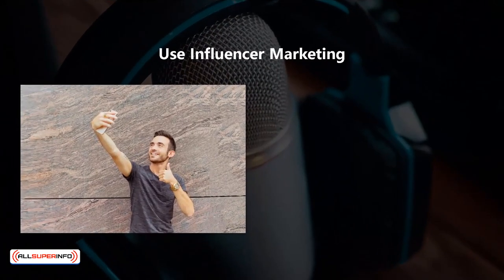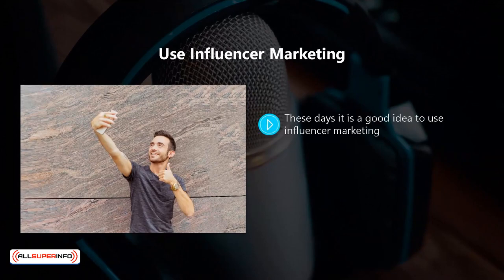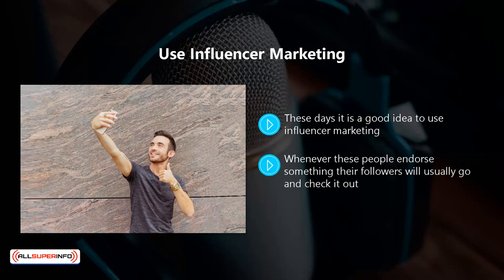Use influencer marketing. These days, it is a good idea to use influencer marketing. The idea is that you will leverage individuals or brands that have large followings on their social media channels, blogs, podcasts, and so on. Whenever these people endorse something, their followers will usually go and check it out. So try and find influencers where you can work together for mutual benefit. Do your homework to find influencers that really do have a high level of engagement and not a lot of fake followers. Contact them and negotiate a deal.